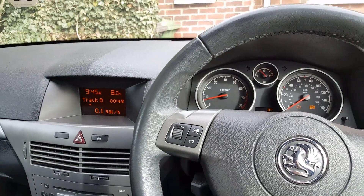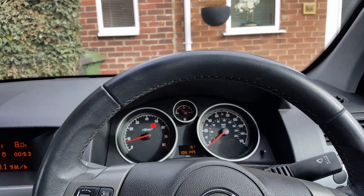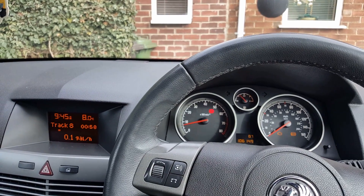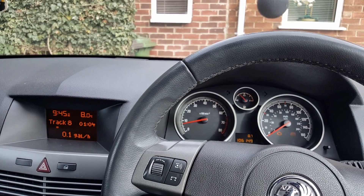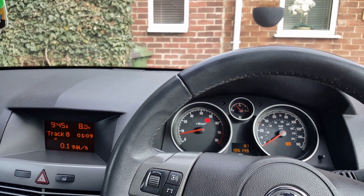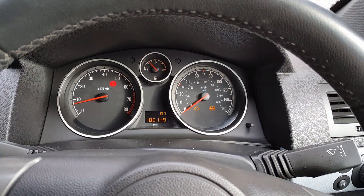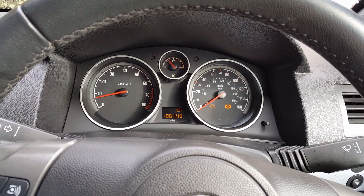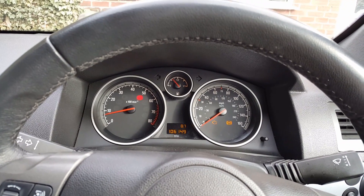Welcome to another video. Today's video is on a 2007 Vauxhall or Opel Astra H with the 1.4 petrol engine — I believe it's the Z14 XEP. As you can see, the engine light is on and the ABS light is on. I've not been asked to look at the engine light; I've only been asked to look at the ABS light.